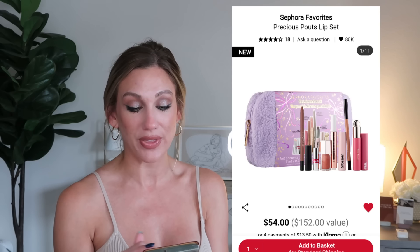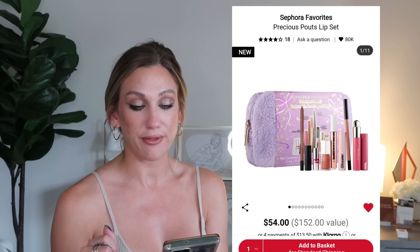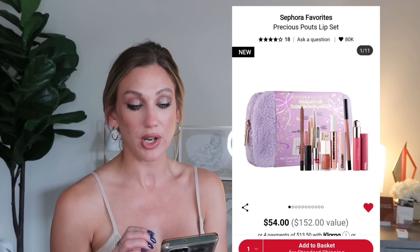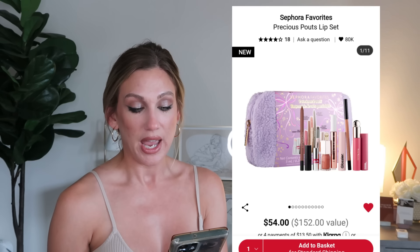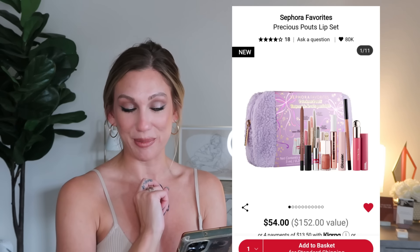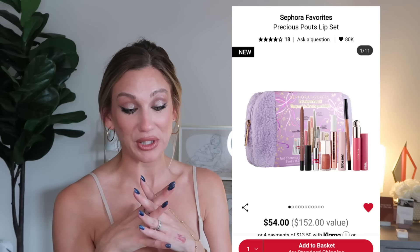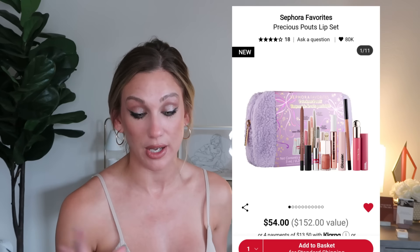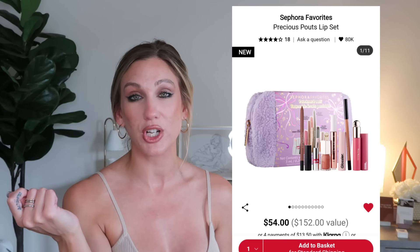The Sephora Precious Pouts Lip Set is $54, a $152 value, with nine products: a mini Rare Beauty lip oil, a full-size Makeup by Mario Plumping Lip Serum, a mini Fenty Gloss Bomb, a full-size Sephora Collection gel rouge lip liner, a deluxe NARS Explicit Satin Lipstick, a full-size Glossier high shine lipstick, a Tarte Maracuja Juicy Lip Plump, a mini YSL Candy Lip Glaze, and a mini Huda Beauty Lip Contour matte lip pencil. For $54 with a full-size Makeup by Mario, that's a pretty good set to keep your eye on.